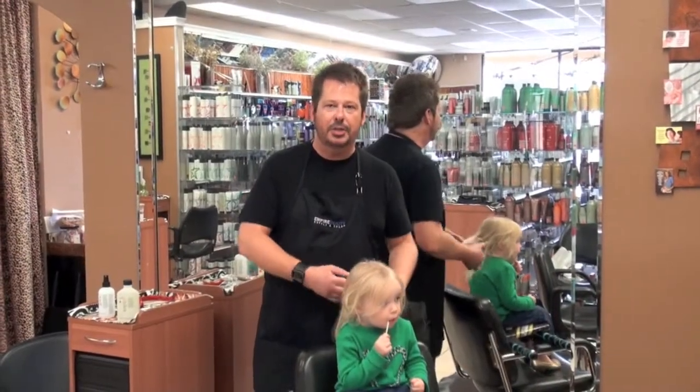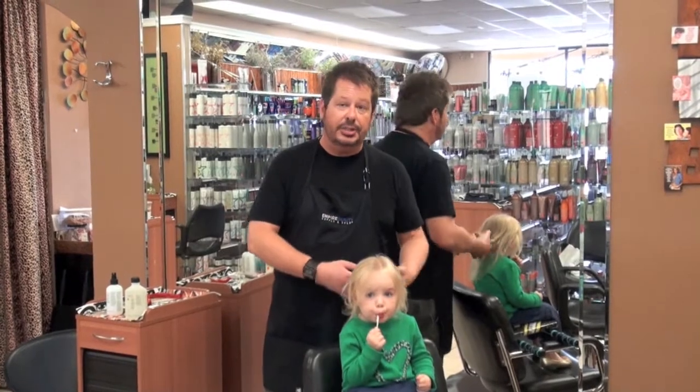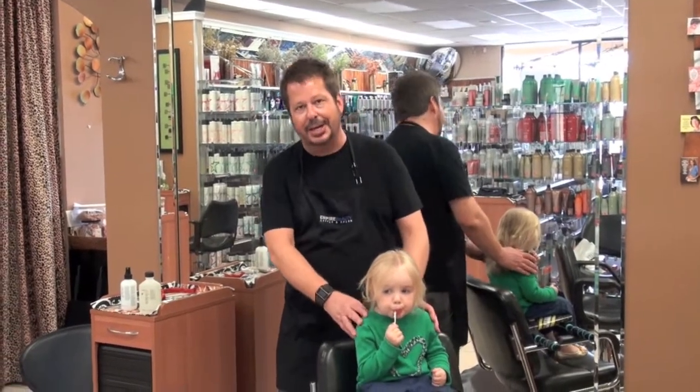Hi, this is Michael from Empire and we're just going to talk about children's hair care products today. We've got little Julia here.